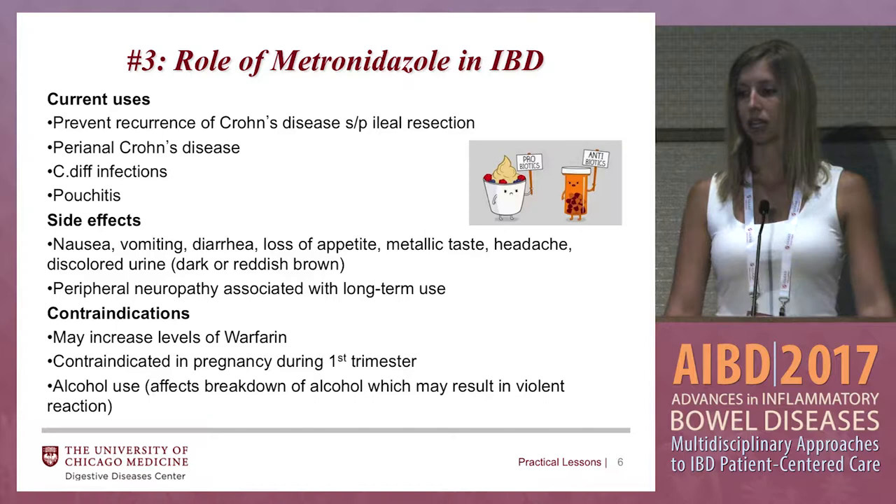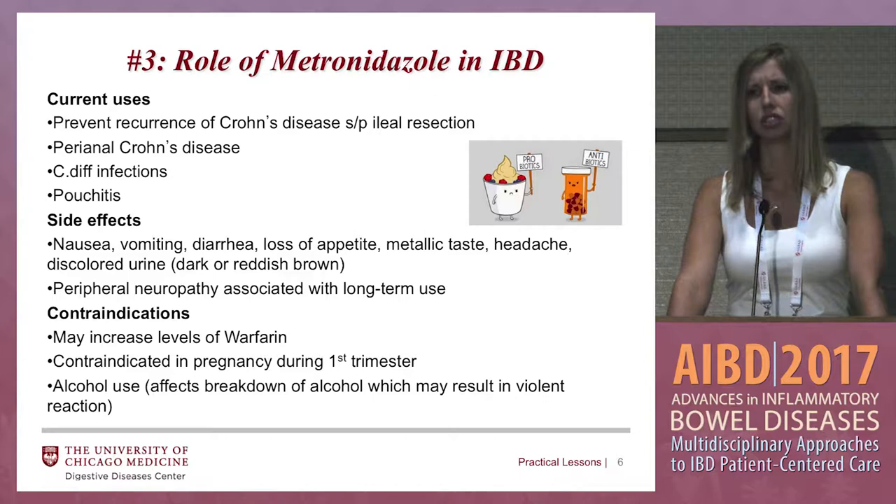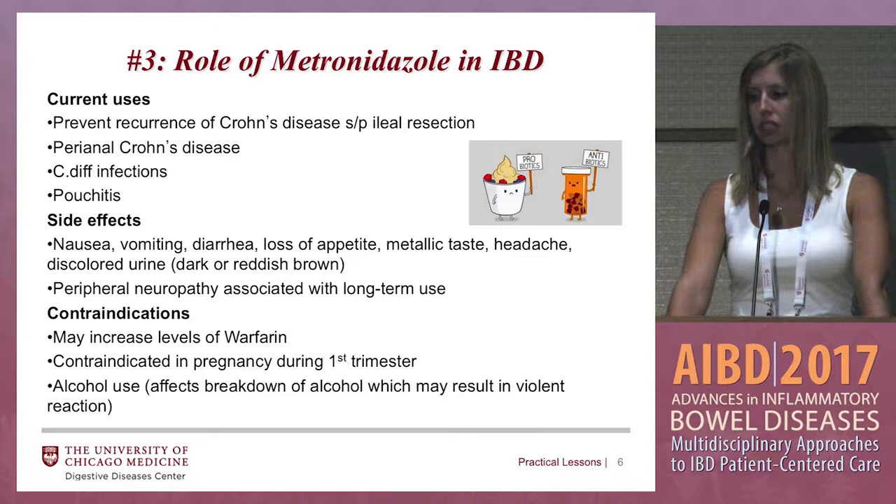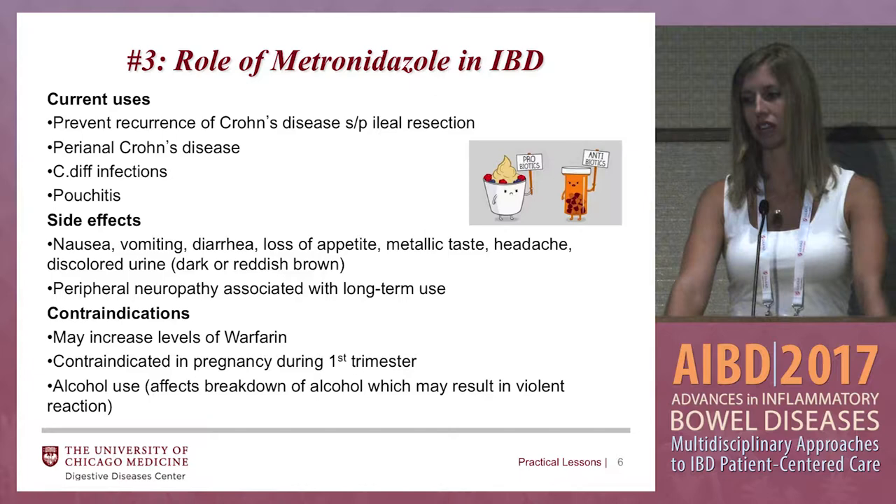Metronidazole has different uses in inflammatory bowel disease patients. Sometimes it's used to prevent recurrence of Crohn's disease status post ileal resection — usually for a three-month course right after surgery, then re-scope at that time. It's also used pretty prevalently in perianal Crohn's disease, C. diff infections — though our patients don't really respond well to metronidazole for C. diff anymore — and in patients with an ileal J pouch who suffer from pouchitis.